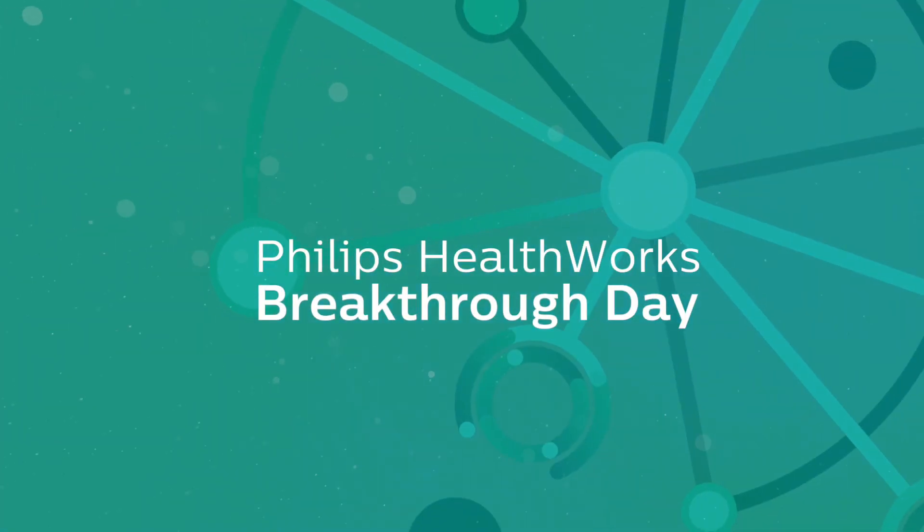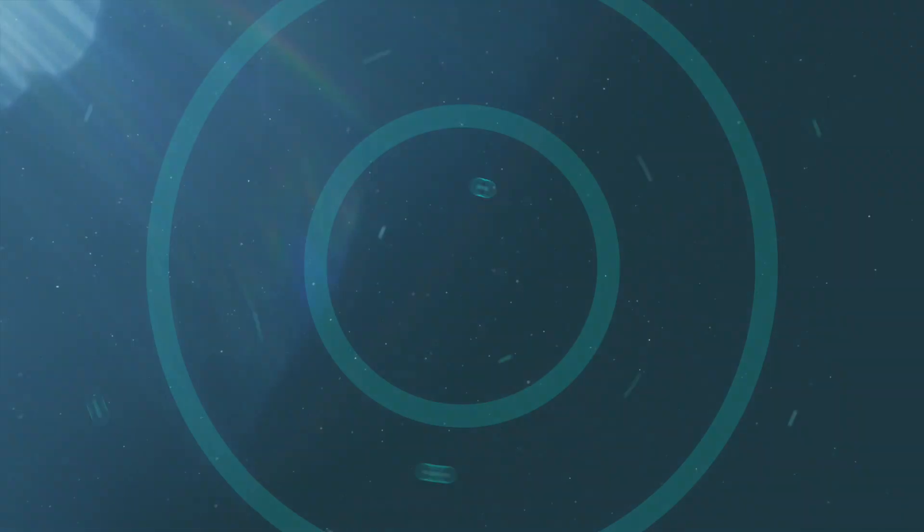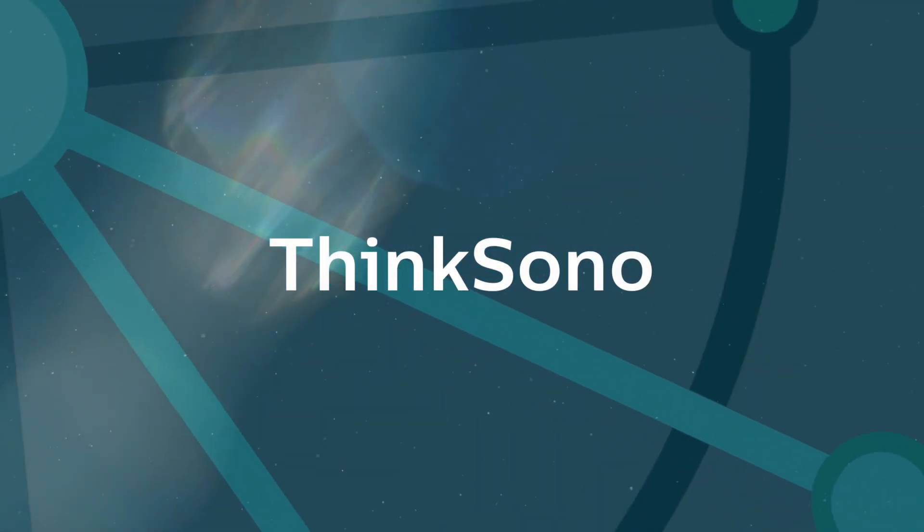Ever thought you'd have advanced ultrasound diagnosis for deep vein thrombosis in the palm of your hand? Ladies and gentlemen, meet Fuad Al Noor of ThinkSono. Thank you very much for listening to me today.